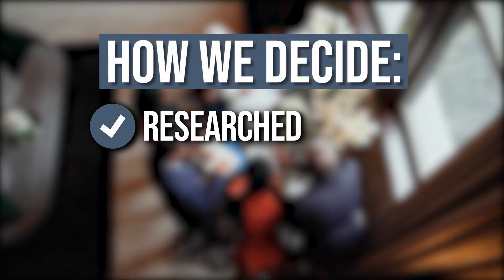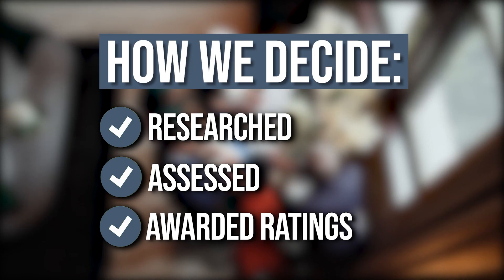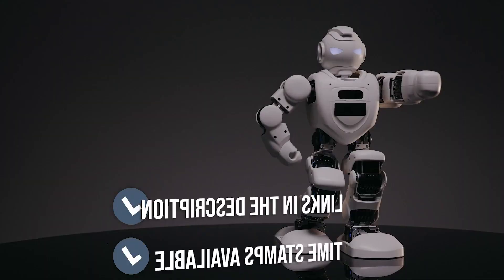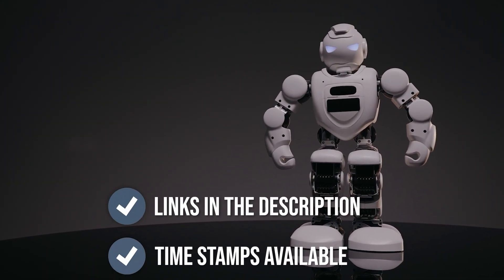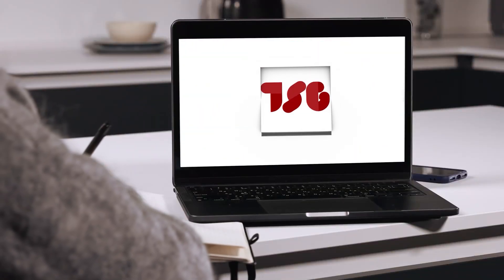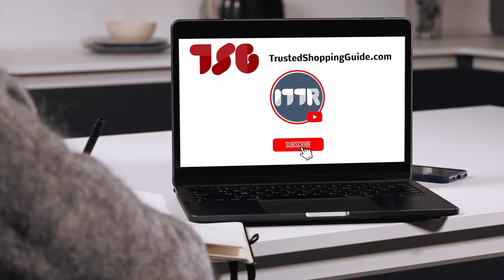The team at TrustedShoppingGuide.com have researched, assessed, and awarded ratings to all the all-in-one tablets that will be presented in this video. We have selected our top-rated options for you, making it easier to decide which one to buy today. To help you further, there are timestamps and direct links to all the products in the description below. You are welcome to check us out on TrustedShoppingGuide.com for more of our research in the tech room, or alternatively subscribe to this channel for regular updates.